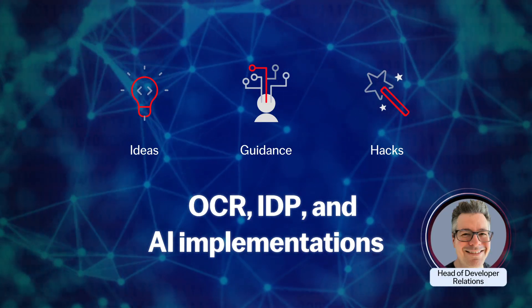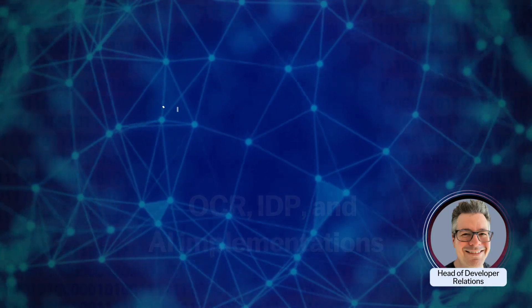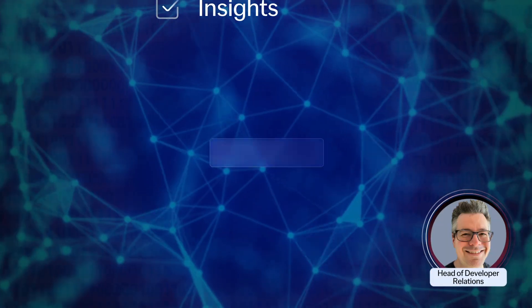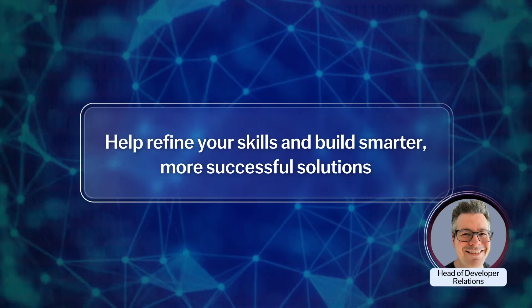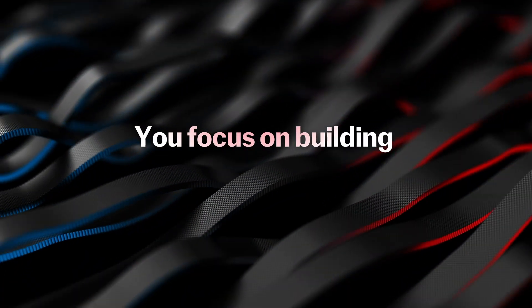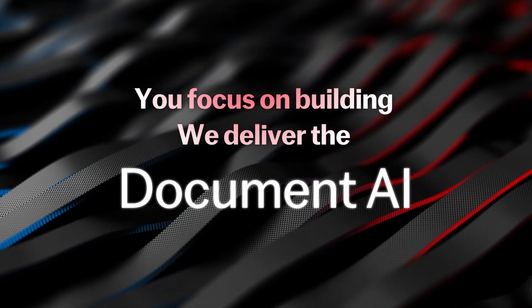And coming soon, we're adding exclusive training, industry updates, and insights to help refine your skills and build smarter, more successful solutions. You focus on building. We deliver the Document AI.